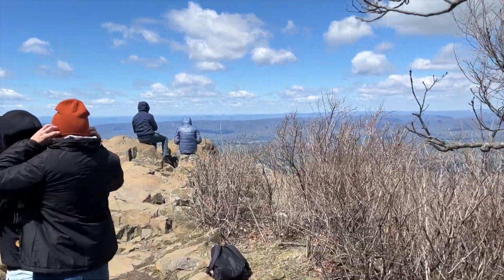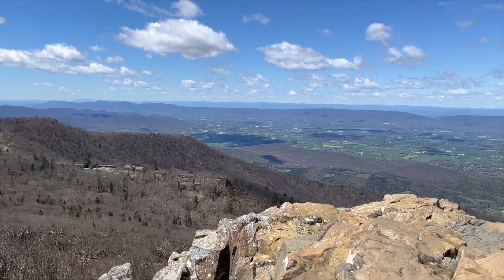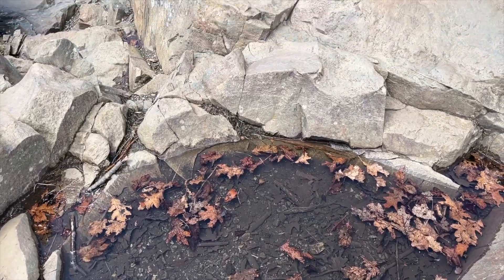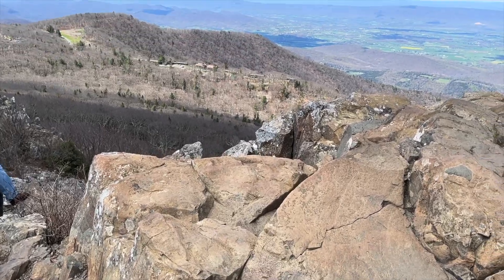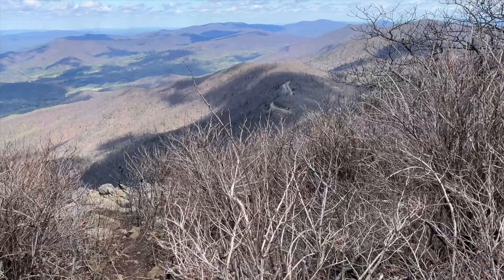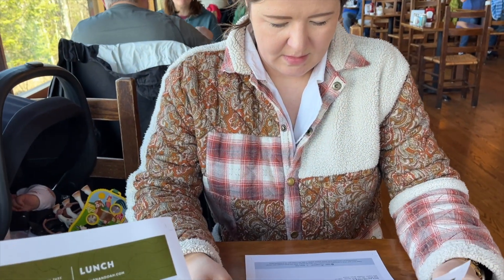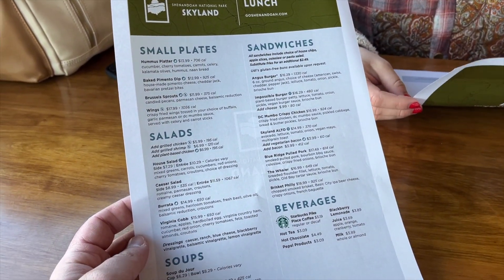We've almost made it — and we did it! It's a little windy up here, but we made it to the Stoney Man summit. After finishing the awesome hike, we've come down just a little bit to the rest of the Skyline Center to grab lunch. We really enjoyed lunch — I totally forgot to get any video of the food, sorry about that.